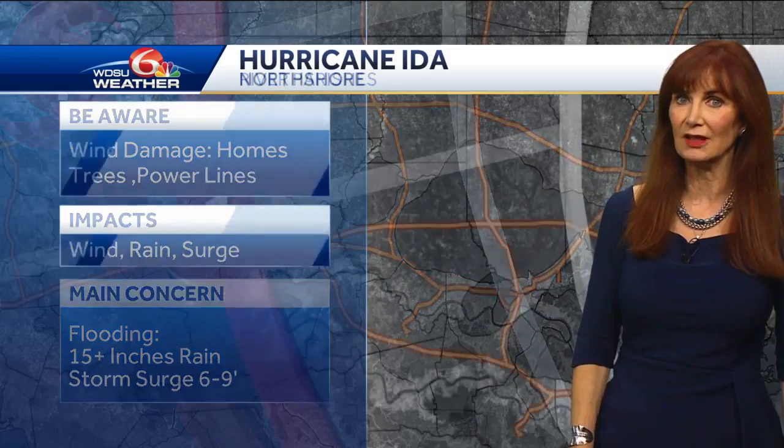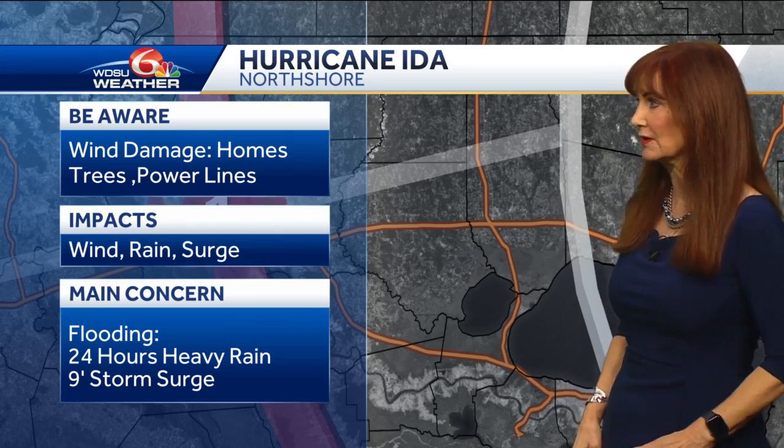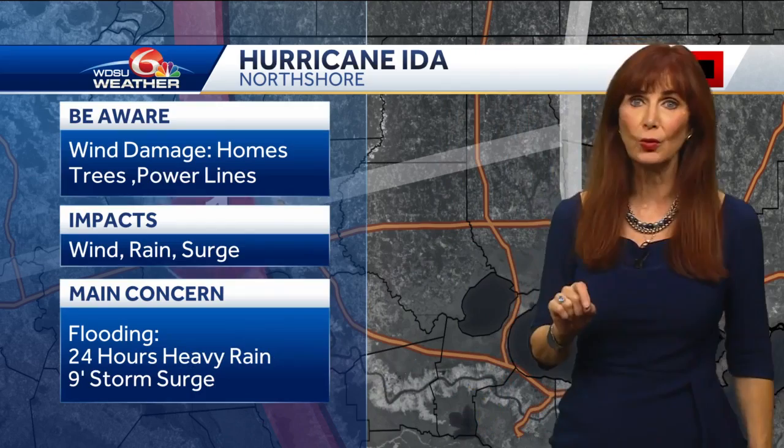Then we go to the north shore — looking at Livingston, Tangipahoa, and St. Tammany. I'm really looking at the lower portions that are going to be impacted by surge. Right along the lake in those few low places, you've got the potential for a nine foot surge. Plus, you're going to get a lot of rain — the potential of 24 hours of heavy rain. That's bad.